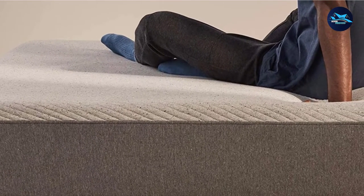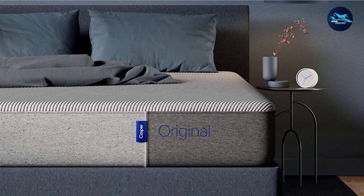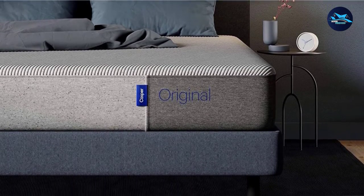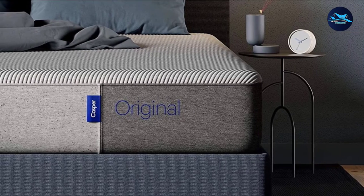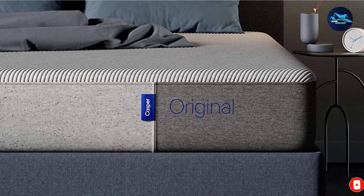Each size has two choices of material: foam or hybrid, with the all-foam mattress being the cheaper option. The hybrid mattress offers plenty of support while also keeping sleepers at a comfortable temperature because the coils promote air circulation. No matter what material you choose, this mattress comes with a 100-night sleep trial and a 10-year warranty to provide peace of mind.